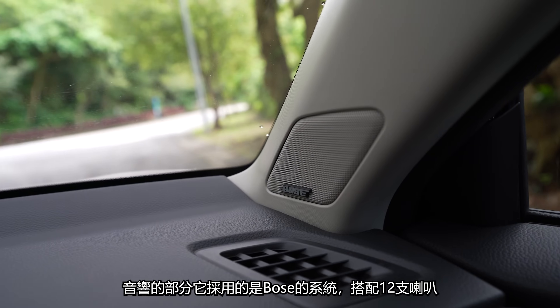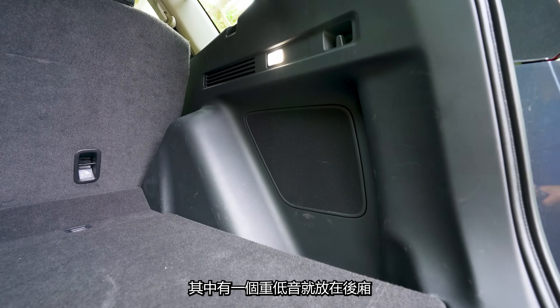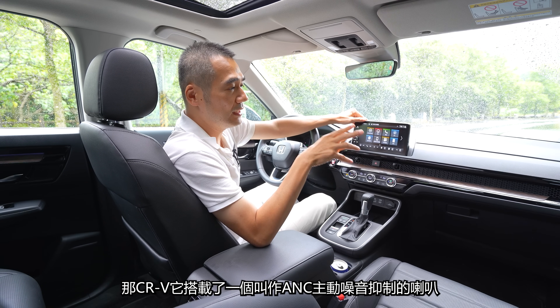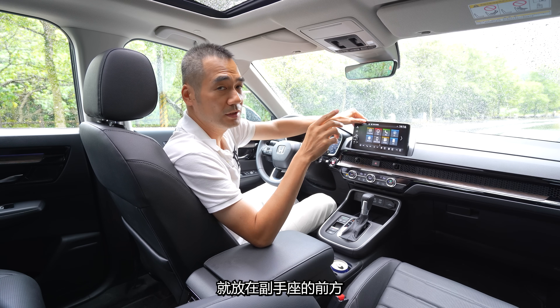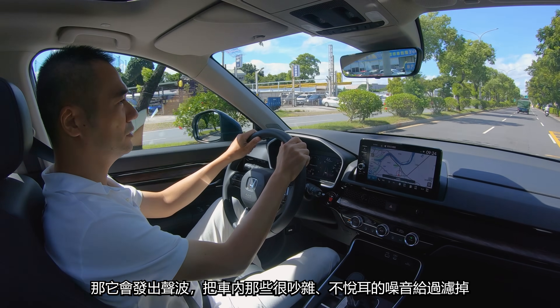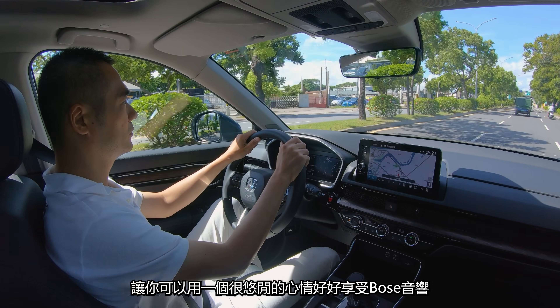音響的部分它採用的是Bose的系統，搭配12支喇叭，其中有一個重低音放在後廂。所以它有這麼好的規格，當然也要提升它的隔音表現才有意義。CR-V搭載了一個叫做ANC主動噪音抑制的喇叭，就放在副手座的前方，它會發出聲波，把車內那些吵雜不悅耳的噪音給過濾掉，讓你可以用很悠閒的心情好好享受Bose音響。